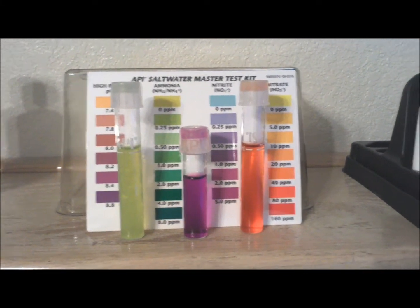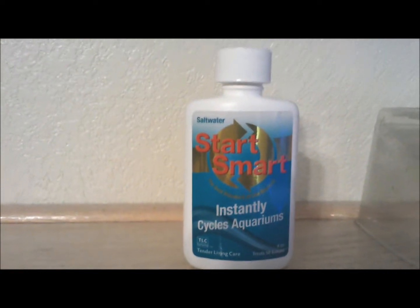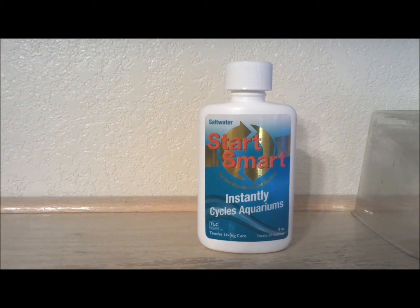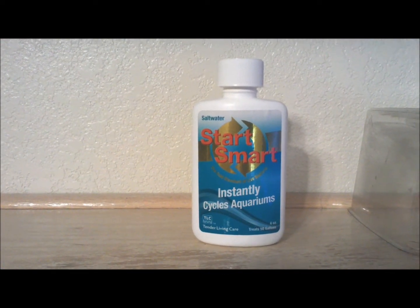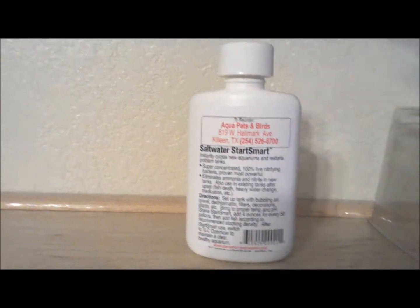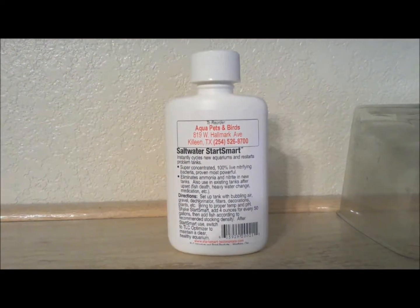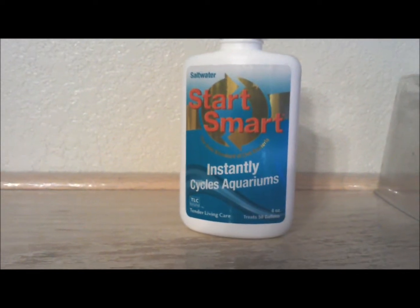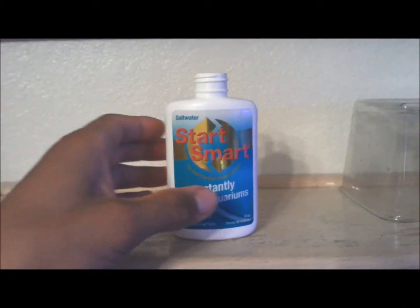I'm just trying to get these nitrite levels to drop. I went to my local fish store and decided to buy some of this Start Smart, made by Tender Living Care. It's basically a product that's supposed to help cycle your aquarium — it claims to have nitrifying bacteria that'll help eliminate your ammonia and nitrite levels. I'm going to put a little bit of this in my aquarium and see if it helps with my nitrite levels. I just shook the bottle up and I'm about to add some into my aquarium.